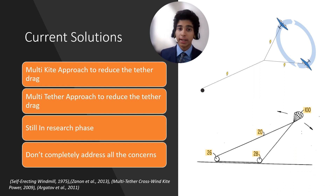Currently, the concept of combating tethered drag in AWES primarily involves the use of multiple kites that share a tether, or a system utilizing three tethers that connect at a central point. However, it should be noted that these concepts are still in their theoretical stage and have yet to be prototyped and tested. Furthermore, these systems may still be prone to the same problems, such as limited operational altitude and high tethered drag losses.